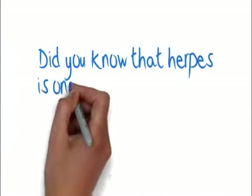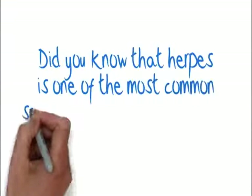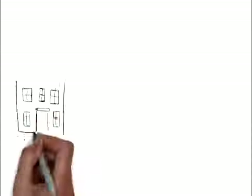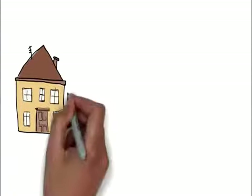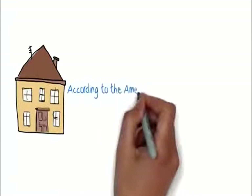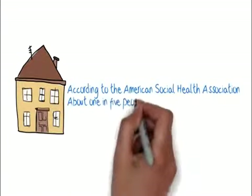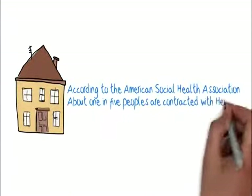Did you know that herpes is one of the most common sexually transmitted diseases in the world? According to the American Social Health Association, about one in five people are contracted with herpes in America.